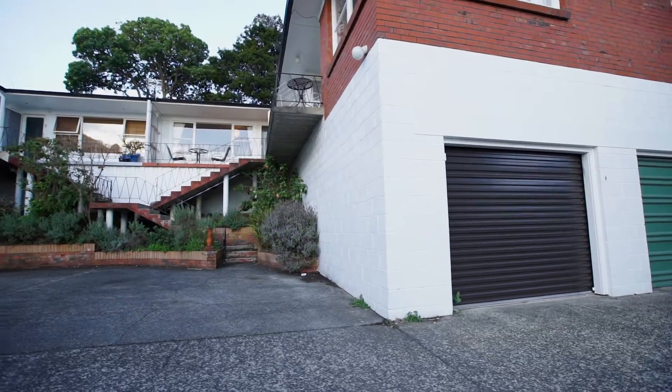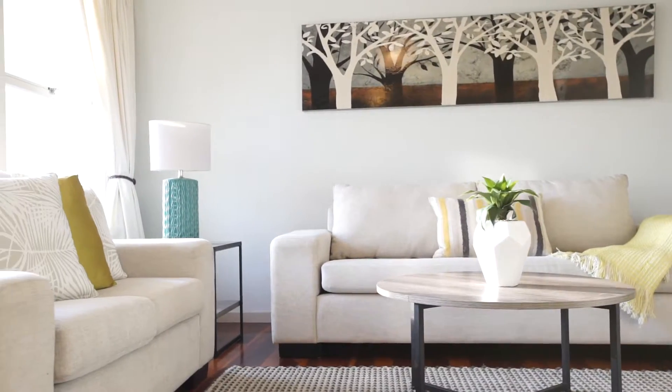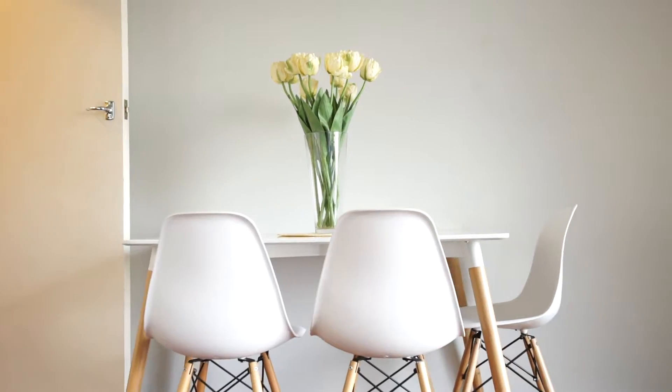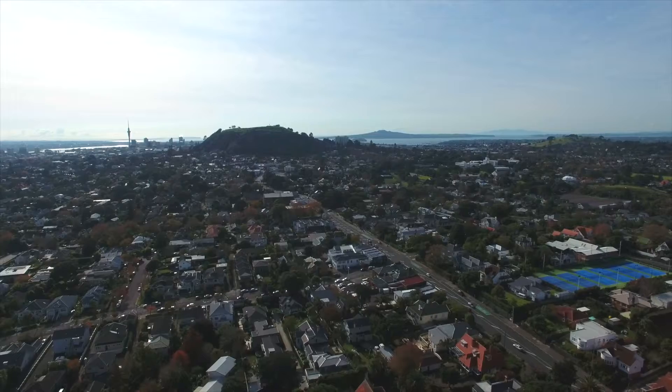This spacious two-bedroom unit offers sunny elevated views to the Waitakere Ranges, low maintenance brick and tile construction, and a great position nestled back from the road. This home offers the best of both worlds — it's your quiet secluded oasis with easy transport links on the doorstep and Mount Eden Village just down the road.